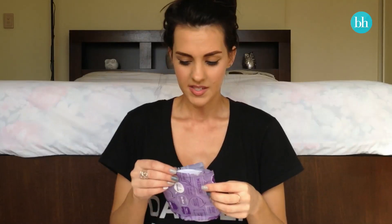Next up are the heavy day and night pads. With the heavies, they are very long in length, which is fantastic because I feel more comfortable wearing these at night. They have little leakage channels on the sides, the front, and the back, so I didn't have to worry about leakage, which is really important.